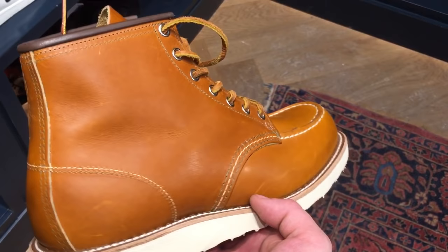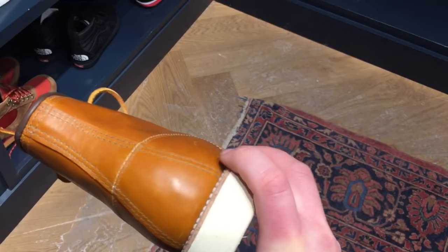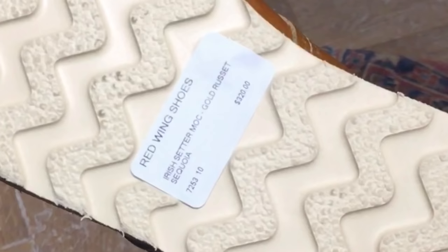Now for the average wearer, the average Red Wing fan, it's going to look like every other 875. So this exclusive model, which is a little bit more expensive, is really for the hardcore collector or the true aficionado of old school Red Wing. This is about as pure of an old school Red Wing as you will be able to find on the market.